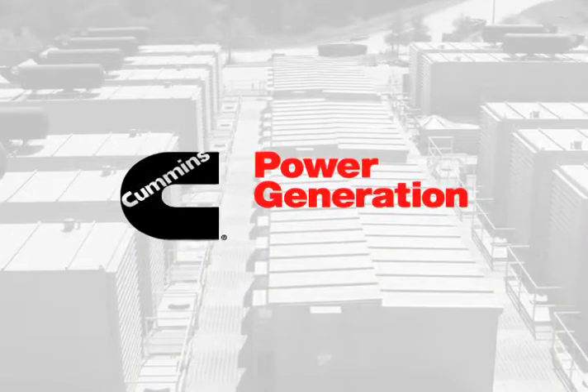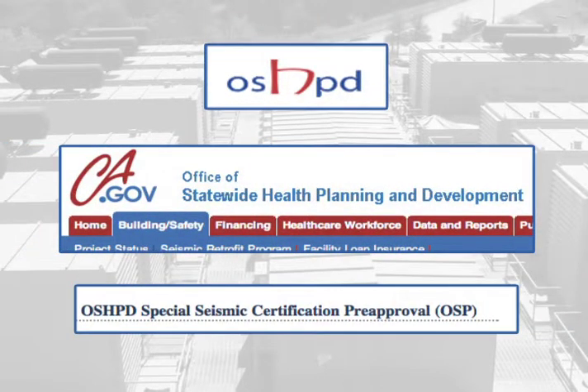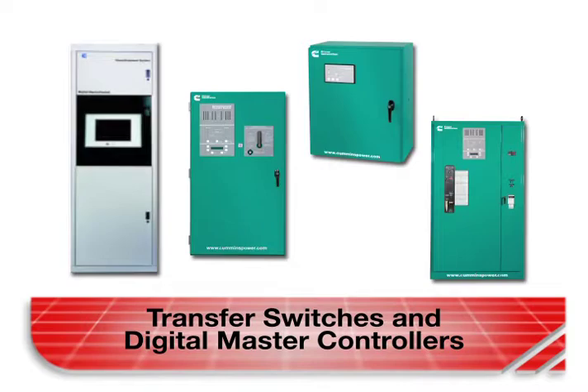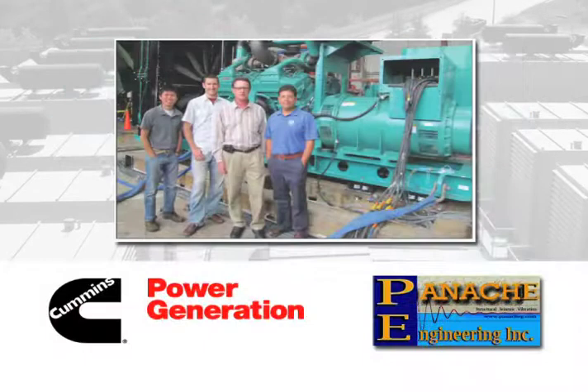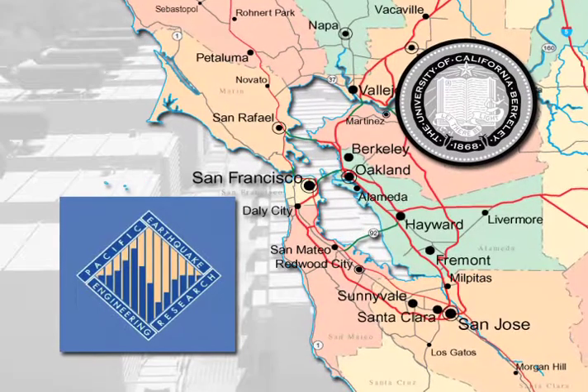Cummins Power Generation set out on a mission to earn OSHPD pre-approval for its entire line of emergency power systems. Previously, the company had won pre-approval for its low-range generator sets as well as its transfer switches and digital master controls. What remained was getting the high-range generator sets pre-approved. So a team from Cummins Power Generation and Panache Engineering brought a 2,000-kilowatt genset to the peer lab at the University of California at Berkeley.